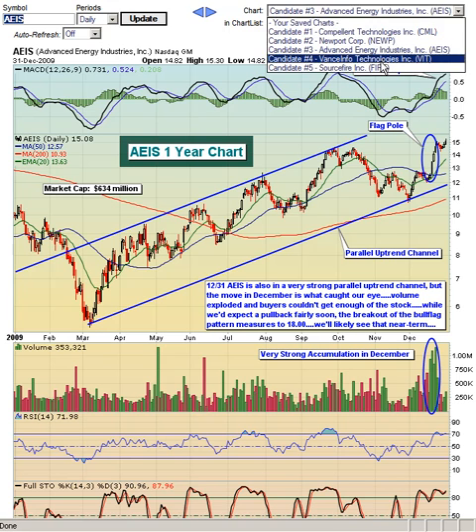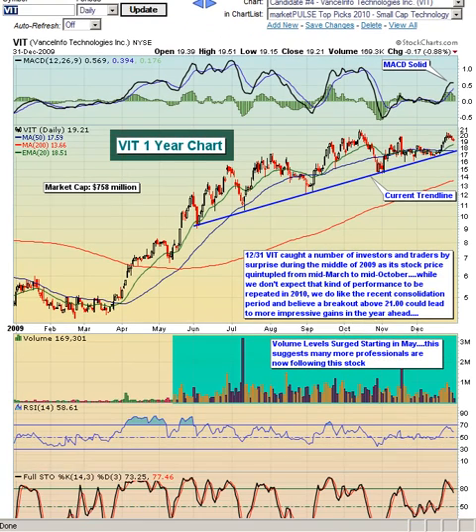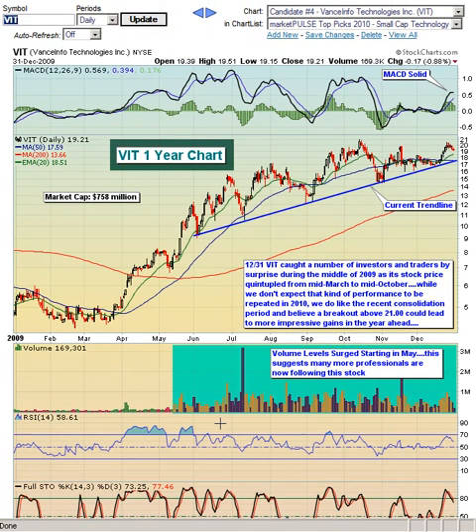The fourth candidate is Vance Info Technologies, ticker symbol VIT. This is another one that has looked very strong in terms of volume trends. Take a look at mid-May — how the volume all of a sudden started picking up on this stock, and look at the resulting uptrend. This comes on the heels of a pretty steep rise from March to May. We think this increase got the attention of the investing public, and now we're seeing a lot more volume on the stock as it continues to trend higher. We look for this trend to continue into 2010.